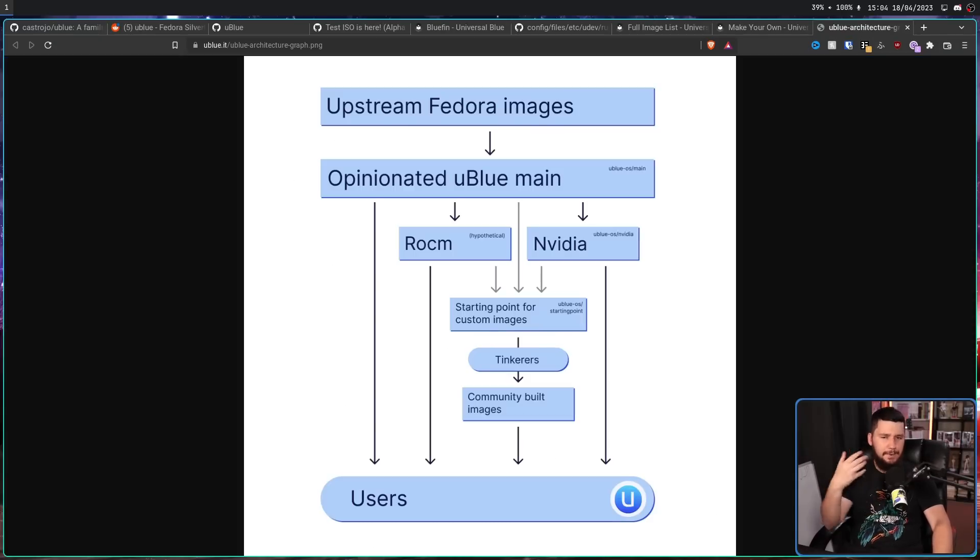This is going to help you do that and guide you to having your own custom images. This image basically demonstrates the architecture of how the different images link into each other. We start with the upstream Fedora images, and from that the opinionated uBlue main is created. From this you can either use main directly — in the case of Bluefin and things like that — or go down one more step and use the NVIDIA version or any other architecture that might need to be supported. There is also a Starting Point, which is a starting point for custom images. If you're a tinkerer, you can use this to make your own image and have it work exactly the way you want.